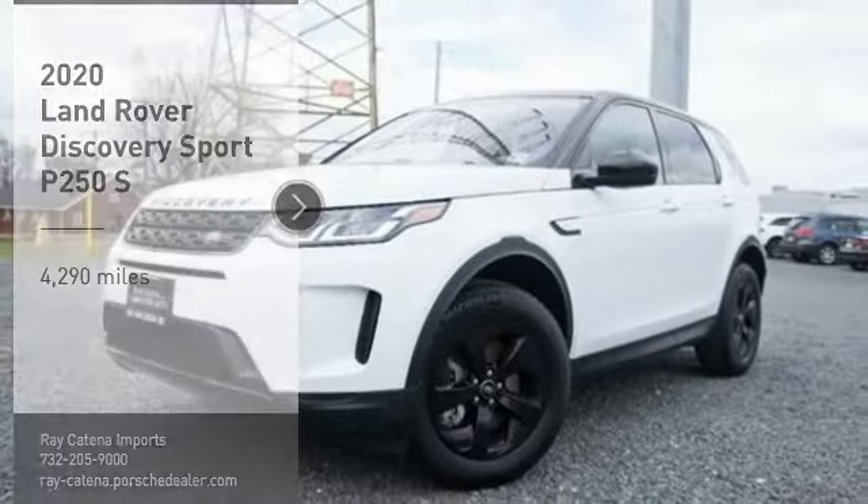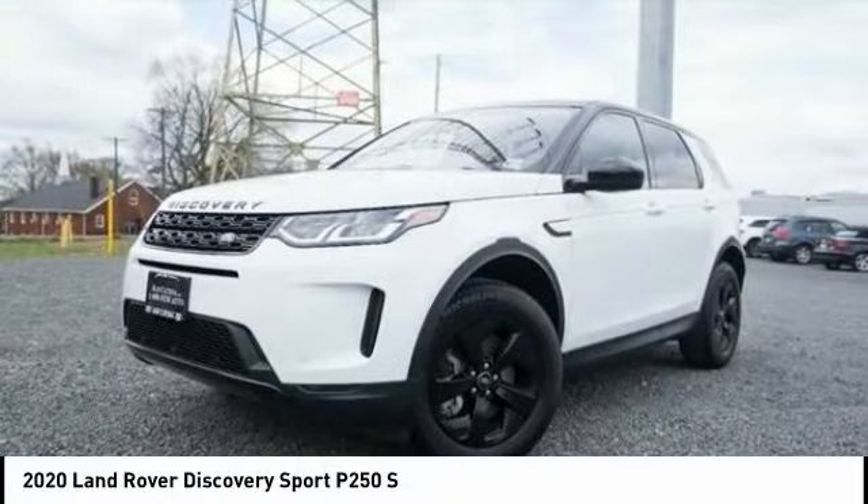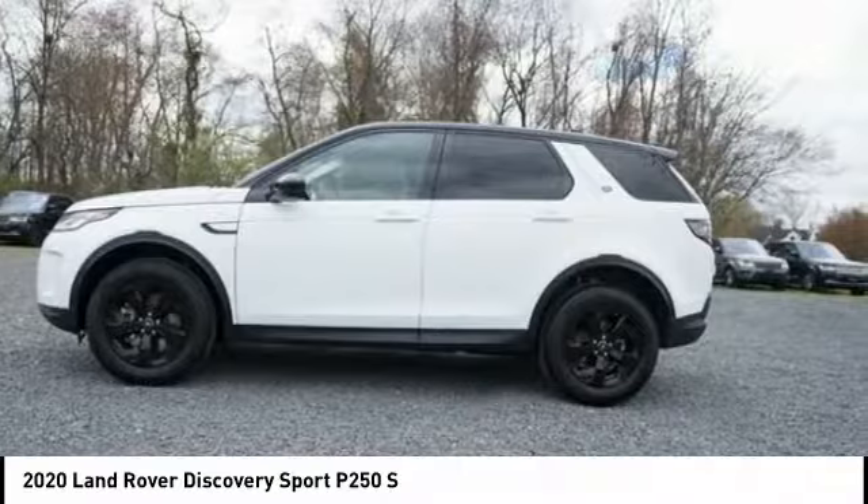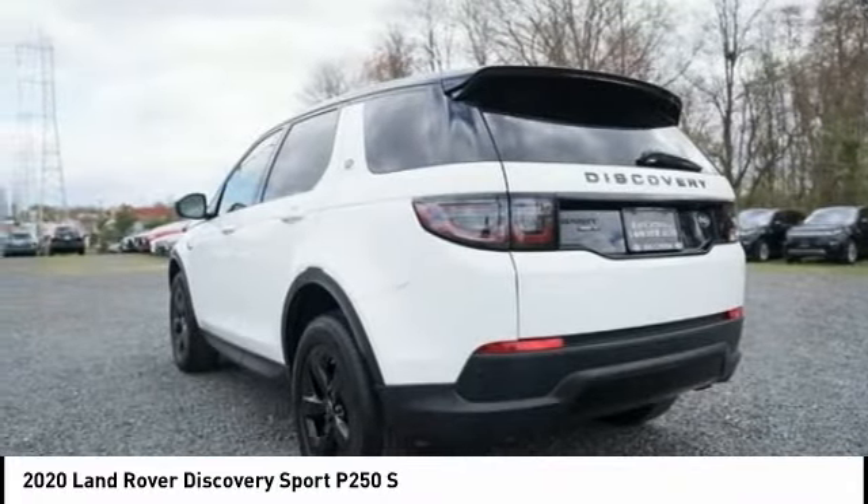Looking for the right vehicle? Check out the 2020 Land Rover New Discovery Sport. With Land Rover at its heart, the new Discovery Sport is adept in challenging conditions.